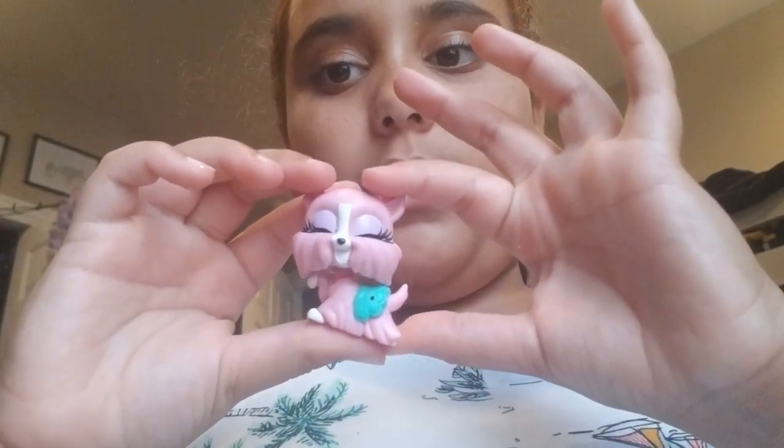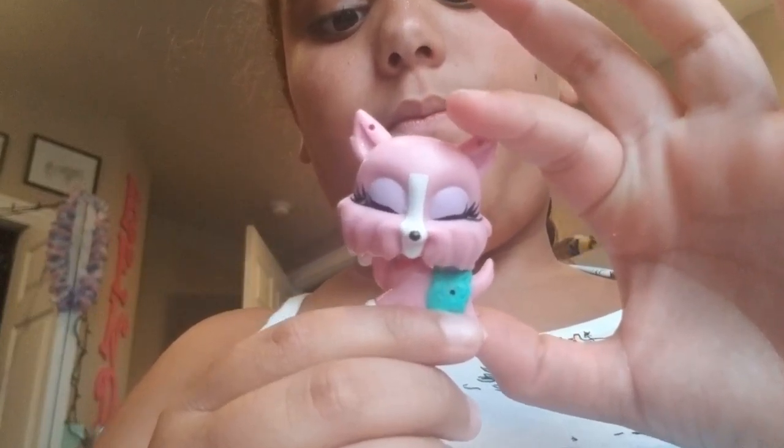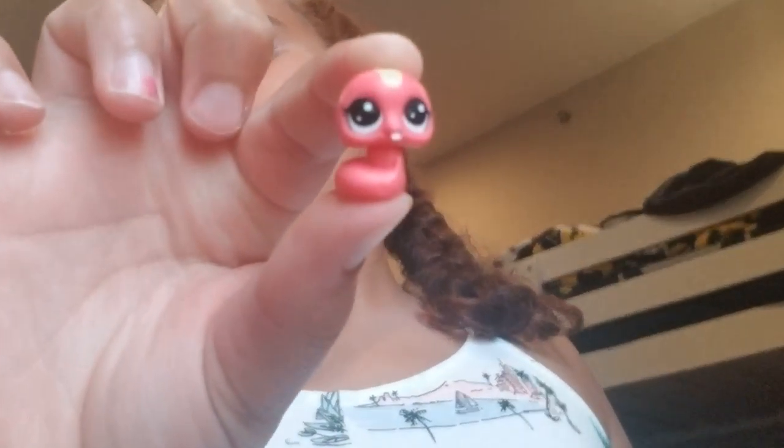Last, this is Miss Fancy. Maddie LPS gave this to me. I'm doing a close-up of some of my favorite ones. One of my favorite teenies.